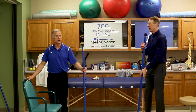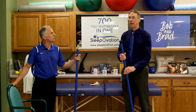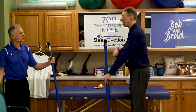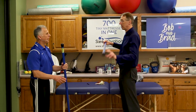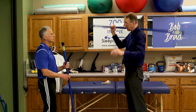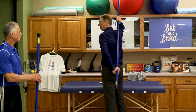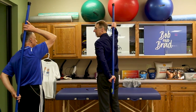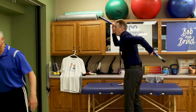The next stretch — Bob pretty much invented this one — it's called the chicken wing. You bring the stick around behind your back, grab on, and pull it up. This is along the lines of McKenzie work, but in addition to pulling it up, you also bend forward like this.